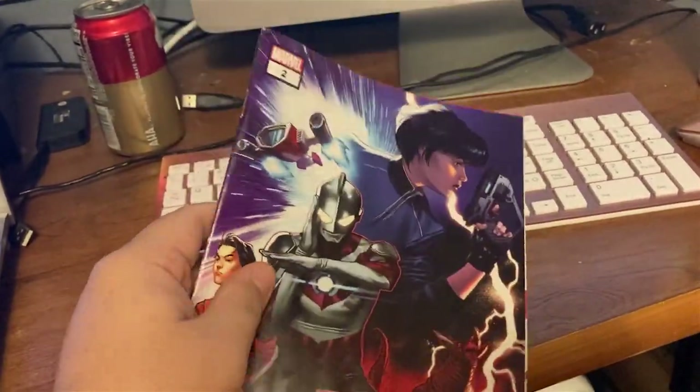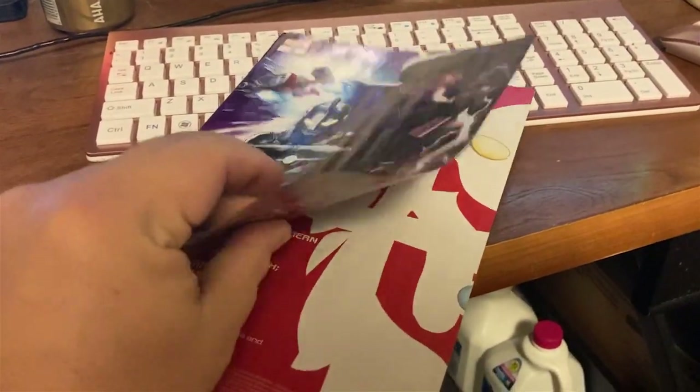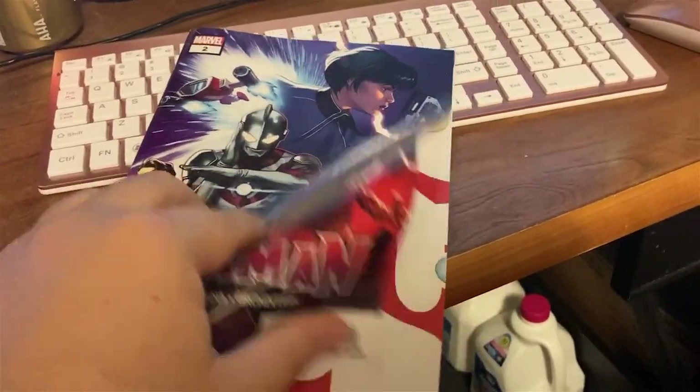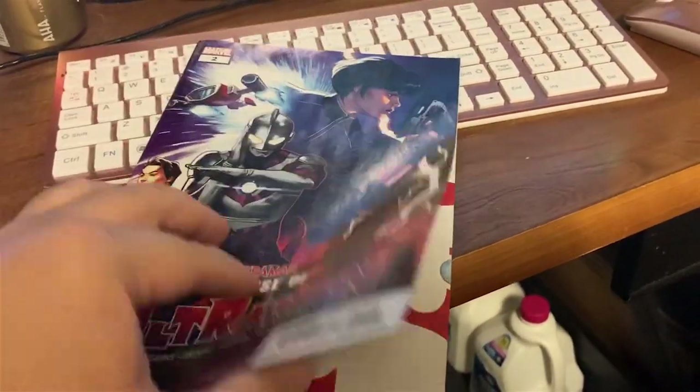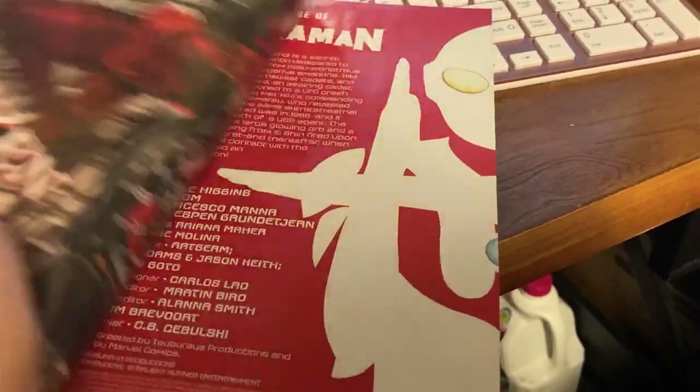As I start talking about the covers, something interesting to comment on. I can't be sure, but I feel like this issue is printed on lower quality paper than the first. There's not a huge difference, but I can just see a bit more creasing in this cover and the pages just feel slightly thinner.